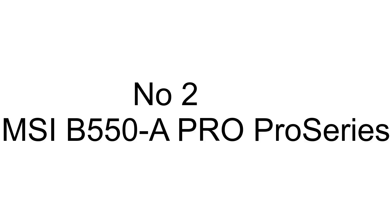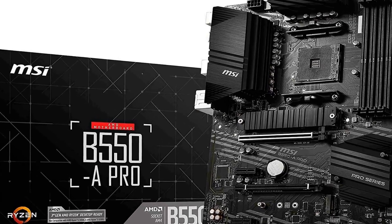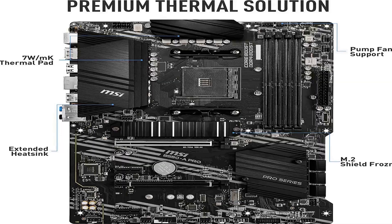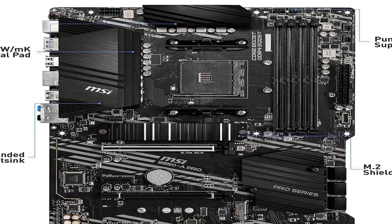The number 2 on the list has many positive reviews available on different forums and communities. It supports 3rd Gen AMD Ryzen processors and future AMD Ryzen processors with BIOS update.